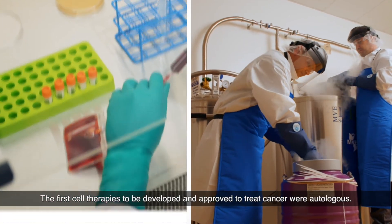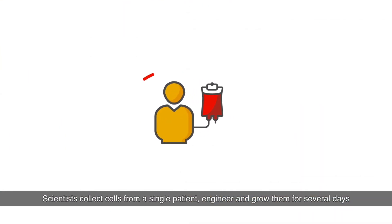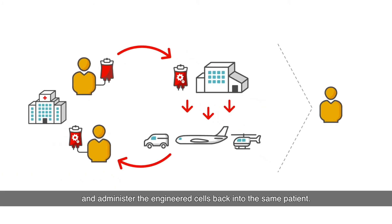The first cell therapies to be developed and approved to treat cancer were autologous. Scientists collect cells from a single patient, engineer and grow them for several days, and administer the engineered cells back into the same patient.